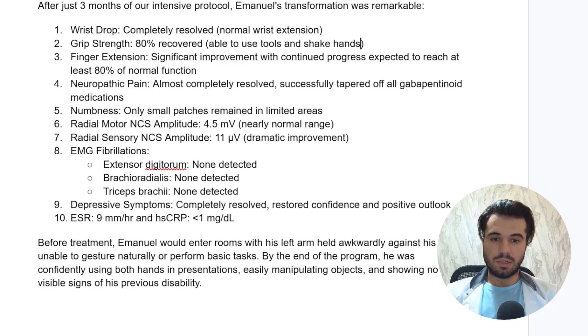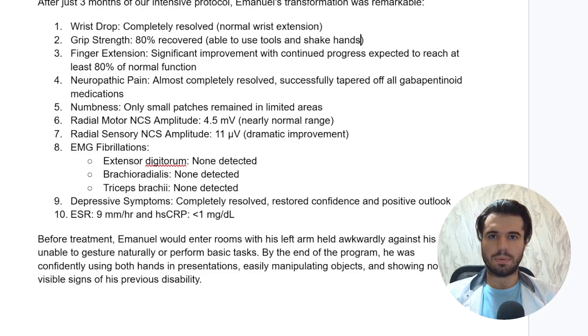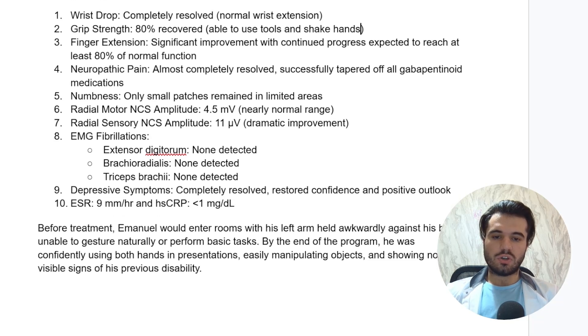Depressive symptoms were completely resolved — confidence was restored and he had a positive outlook on life because he was able to regain function in his arm, which had been paralyzed before. ESR was down to 9 and high-sensitivity C-reactive protein was below one milligram per deciliter, essentially undetectable. Before treatment Emmanuel would enter rooms with his left arm held awkwardly against his body, unable to gesture naturally. By the end of the program he was confidently using both hands in presentations, easily manipulating objects, and showing no visible signs of his previous disability.